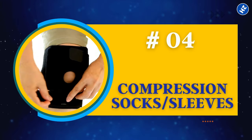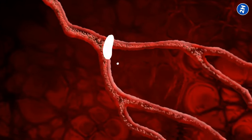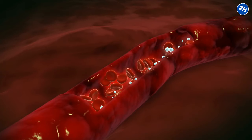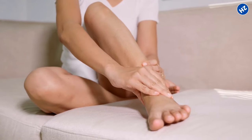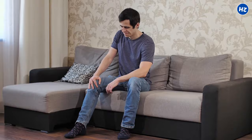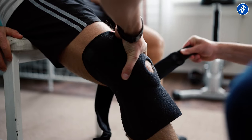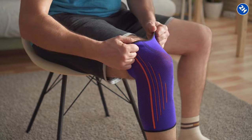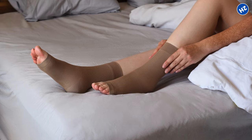Number 4: Compression Socks or Sleeves. Normal socks just hang out on your feet, not doing much. But compression socks have a secret power — they squeeze your legs in a gentle hug, helping the blood vessels do their job better and improving blood circulation. Good blood flow means more oxygen and nutrients reach your muscles and joints, and waste products get cleared away faster — it's like giving your joints a little spa treatment. Studies have shown that compression socks can help relieve joint pain, especially for people dealing with arthritis or after intense workouts. Just slide them on like regular socks, snug but not too tight.